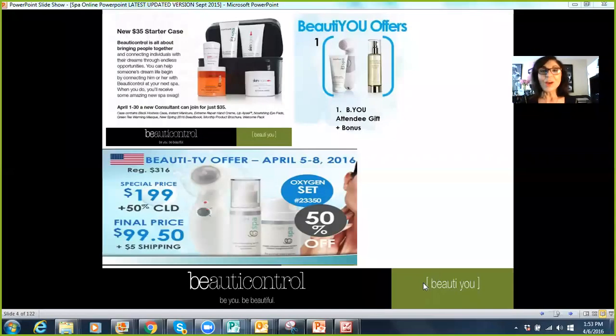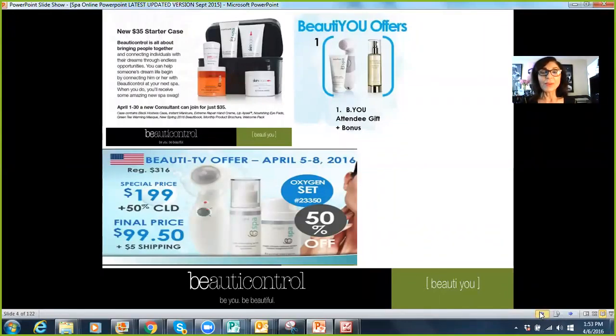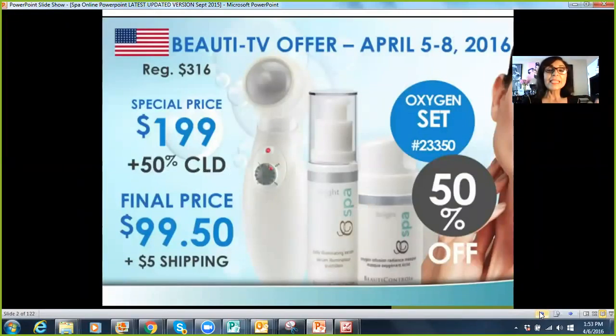Let me just show you this. The Beauty TV special is the ozone tool, the oxygen mask, and the skin brightening serum. This package usually retails for $316. The ozone tool retails normally for $195. All three of those items are on sale for $199 in the U.S. and Canada, with a 50% discount for everybody. So 50% off the $199 comes to $99.50 plus $5 shipping, and this is only good till the 8th — don't miss this.